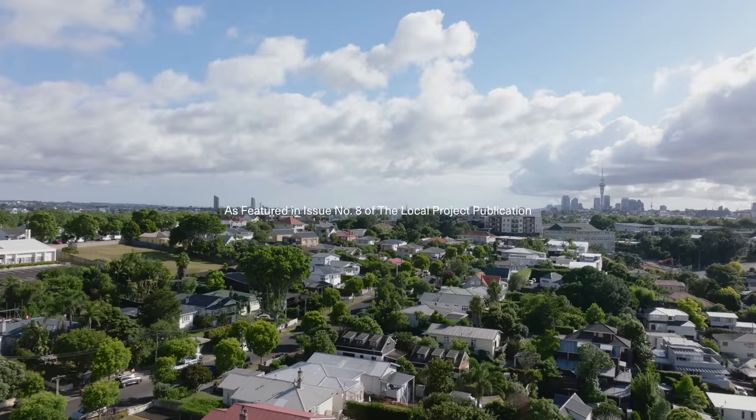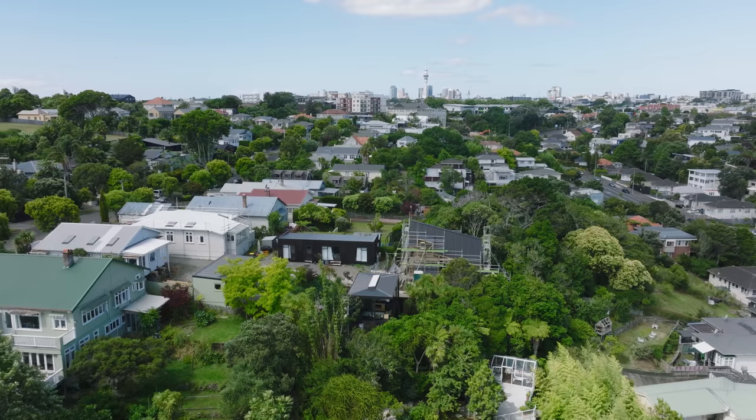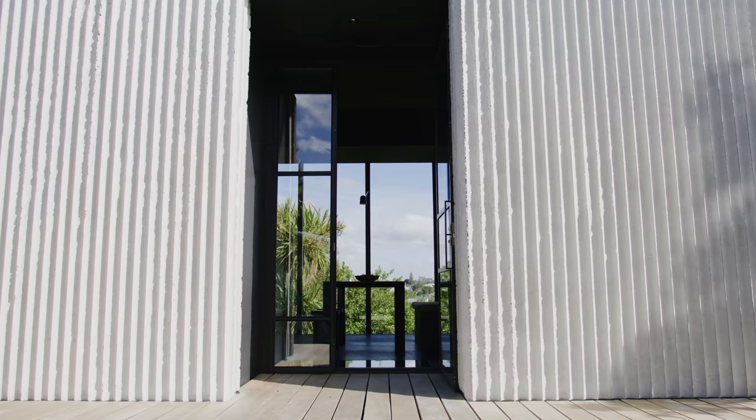I'm Ollie Booth of Ollie Booth Architecture and I'm the lead designer on this project. The project is located in central Auckland. It's a typical urban setting that's experiencing more intensification and this is an example of infill housing on the back of someone's backyard essentially.